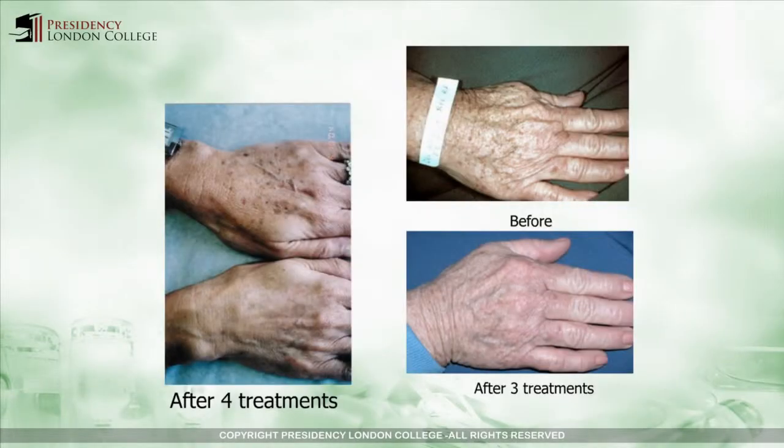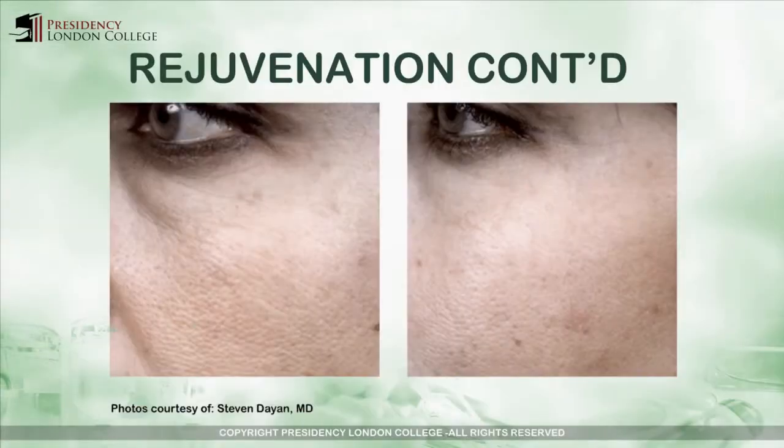In this section, you will see some successful examples of pigmented lesions that have been treated on the back. You will see the general improvement in the texture of this lady's skin. The pore size has been reduced by the use of this rejuvenation technique.